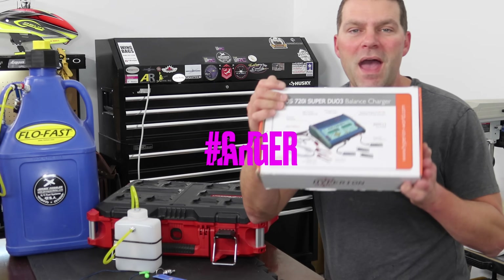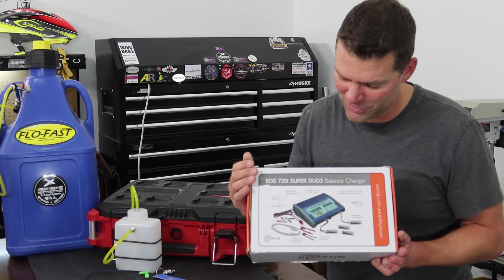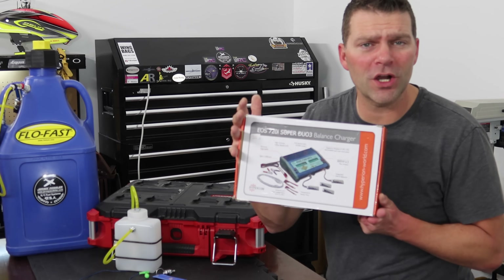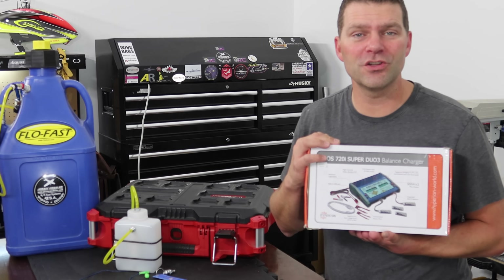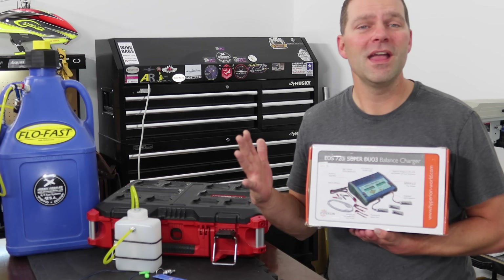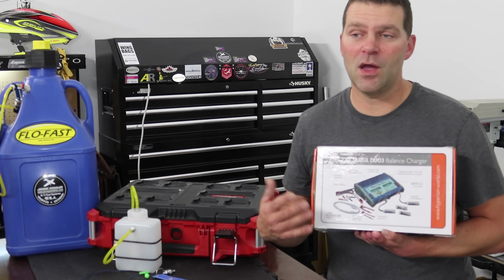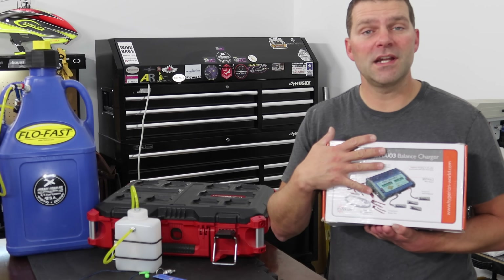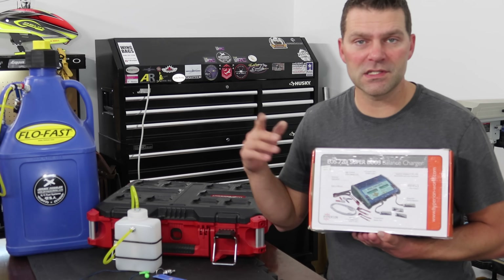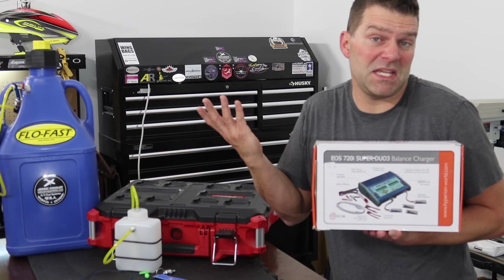Next thing on the list is a battery charger. I'm not specifically promoting Hyperion chargers — I just happen to use them and have for a long time, and they work great. This is my 720i Super Duo charger. You need a good solid charger to top up and charge your batteries so you can continue to fly. Get something compatible with all the different battery types you'll be using and that charges fairly quickly. I use this one because it works for all my turbine aircraft and can also charge high-discharge LiPo batteries quickly.